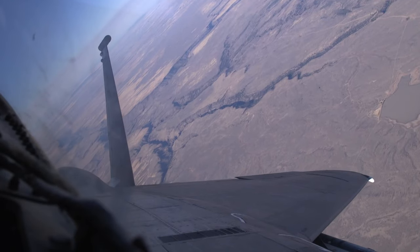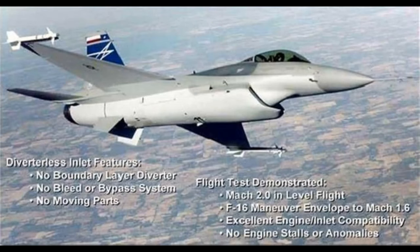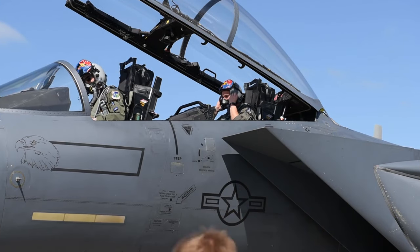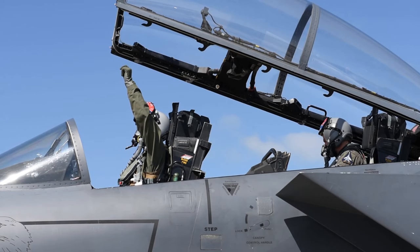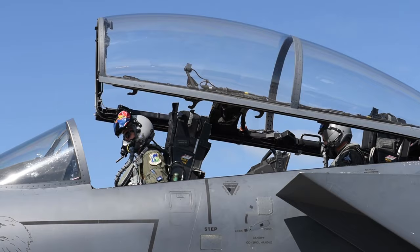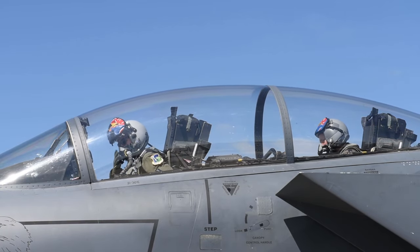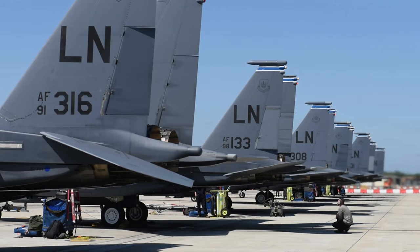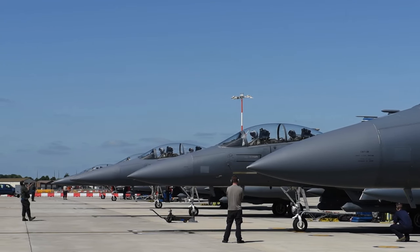Boeing introduced the F-15 Silent Eagle in 2009. It features a modular design approach with aerodynamic, avionic, and stealth enhancements. Aerodynamic changes improve efficiency and fighter performance, while reductions in radar cross-section enhance frontal aspect stealth capability. The F-15SE includes internal weapons bays for reduced radar signature, and its avionics suite comprises an integrated AESA radar and a digital electronic warfare system.